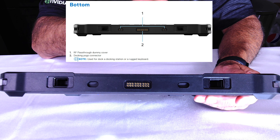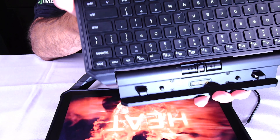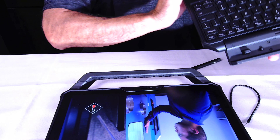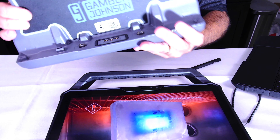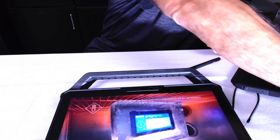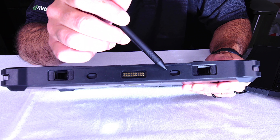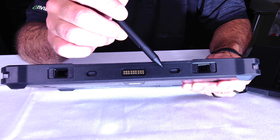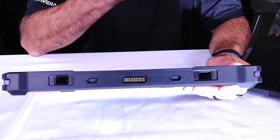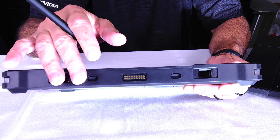For example, you've got the keyboard that you can attach to make it a clamshell notebook — you can see those connectors right there. Or if you're docking in a car — like a police vehicle or EMS vehicle — those are the pogo ports right there. To the left and right of the pogo are two radio frequency pass-through ports, each with two separate elements — a total of four elements. So 4G, 5G, Wi-Fi, and GPS radio frequencies can all pass through those two ports.